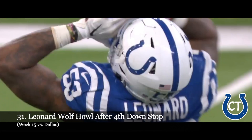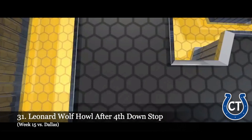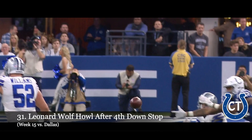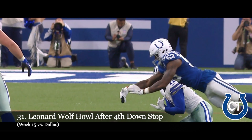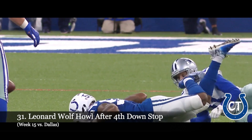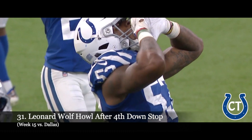He's had a couple of those today, and the Cowboys denied again on fourth down. There's the play by Leonard as the Colts defense has been great. We'll be right back after this message from Bowe's.